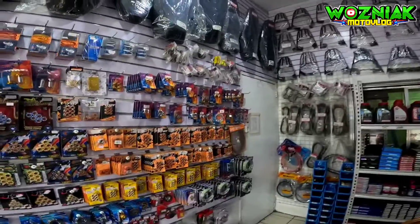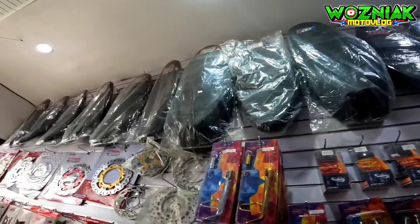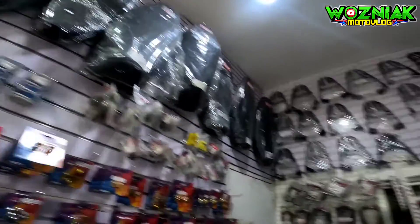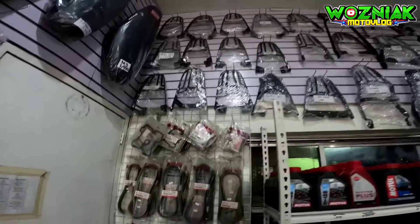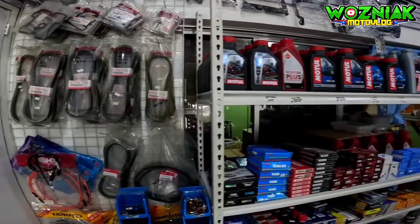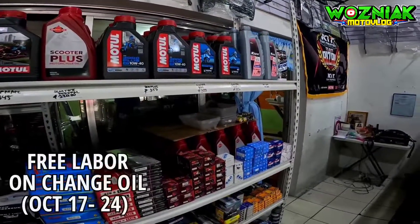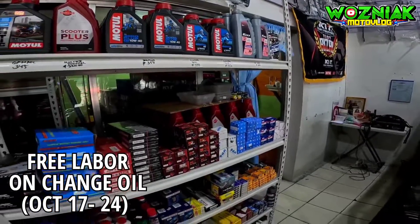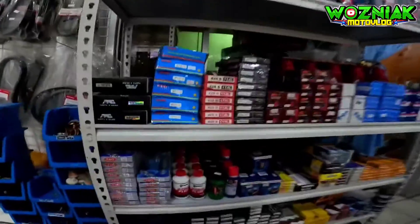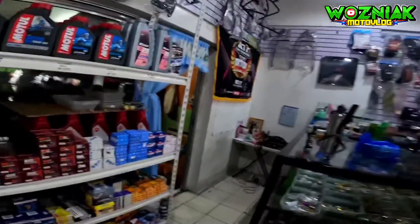Makikita nyo napakaganda at napakasolid. Marami kang pagpipilian. May mga flat seat sila para sa mga motor na ginagamit natin. At meron din silang mga bracket para sa mga gustong maglagay ng top box. Meron din silang mga langis na binibenta — like Motul, Tix, and RS8. At may mga gear oil din silang kabentang.